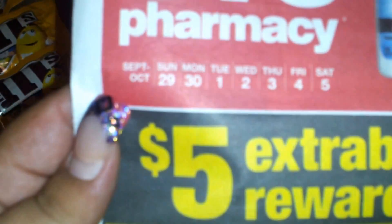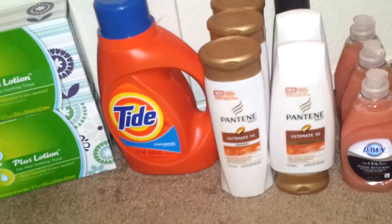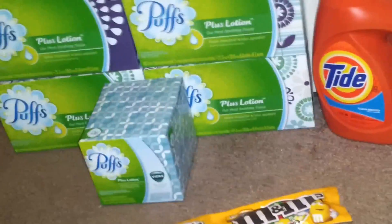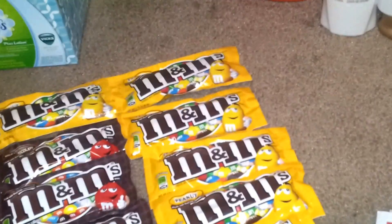Hey guys, it's me Selena. I wanted to come on and share with you what I picked up at CVS for the week of Sunday the 29th through Saturday the 5th. My store activates their sales early, but the sale prices weren't going through tonight, so she just price modified all of the stuff that I purchased to the sales price for next week.